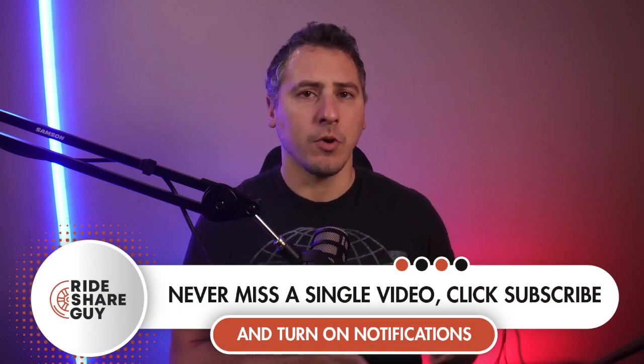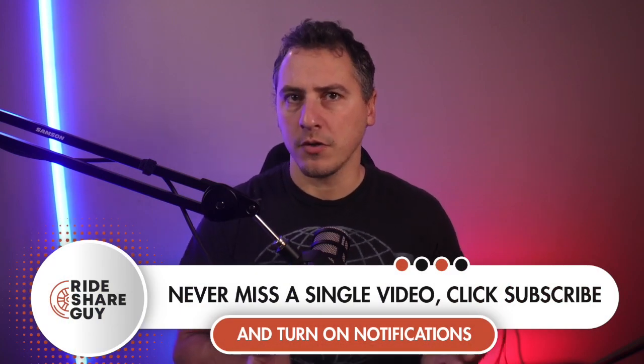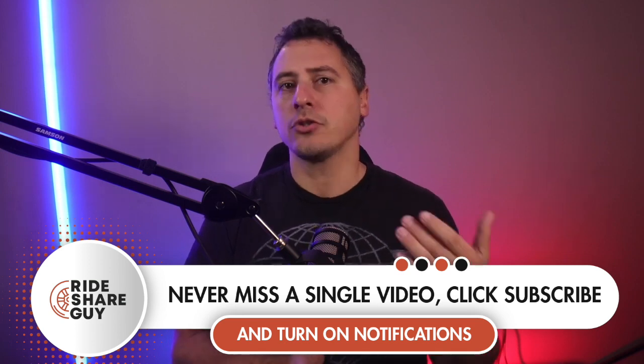We're going to talk about what it's useful for and how it's good. Then we asked you already what your thoughts were on it, and we're going to give your feedback and what other drivers are saying. We're going to give my thoughts as well overall. And of course, at the end, we'll ask for your comments after watching this video and what you think.